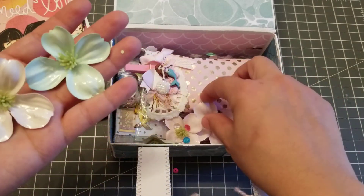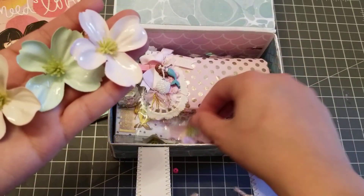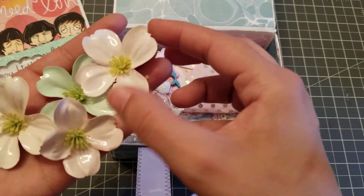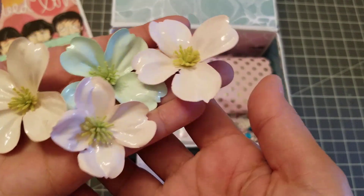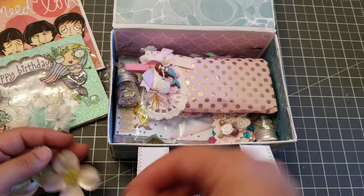Did you make these? Look at these flowers. They're like... I don't even know what they are. But look how cute — they're almost like plasticky. Oh, those are cute. Thank you.